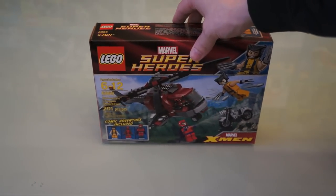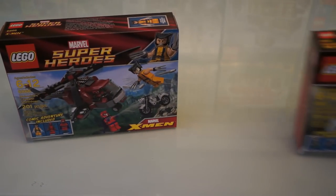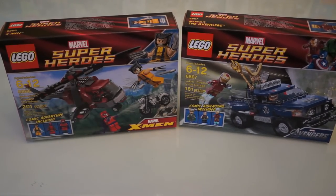This was a request to do some marble sets from a subscriber, and I had planned on it, but I haven't been able to find the sets anywhere. These are the only two available in Walmart.